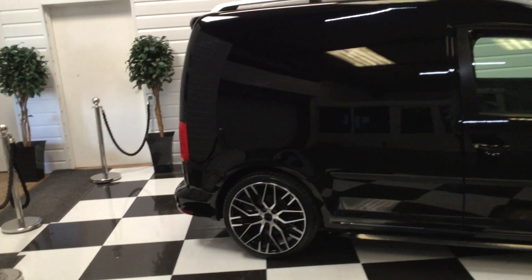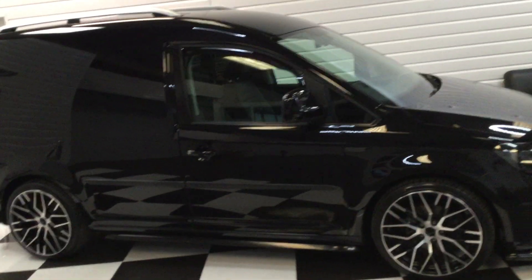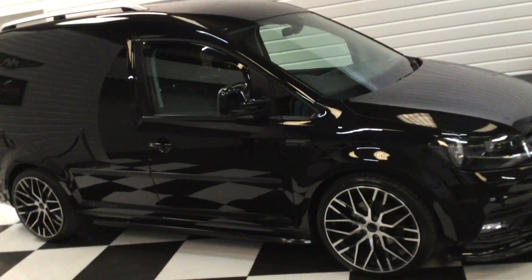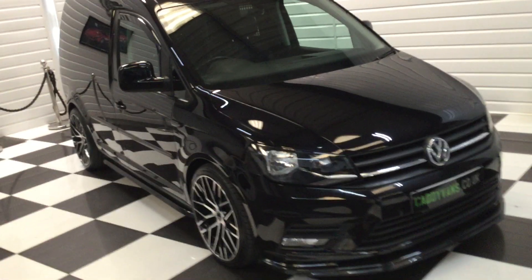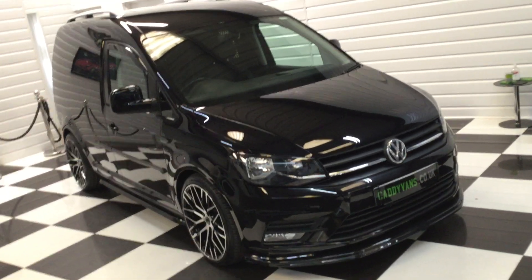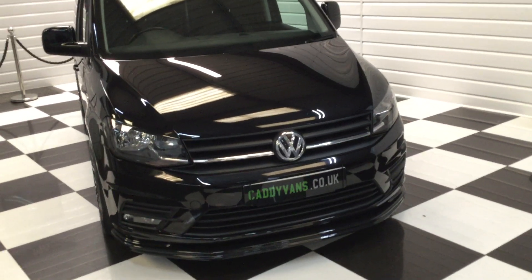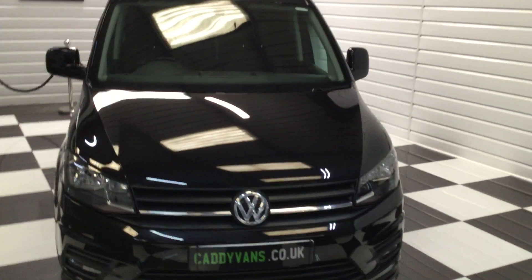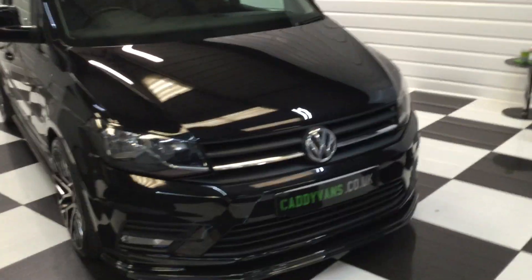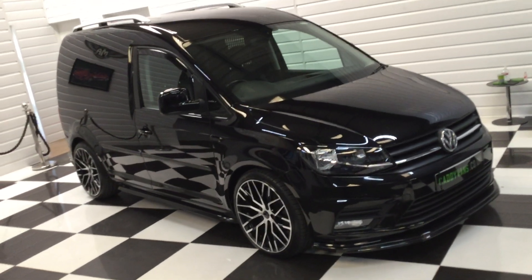Standing back to give you a side view — front splitter there. Really nice little van. Full description on our website. If you're watching this on YouTube, it's caddyvans.co.uk. Any questions — if you'd like to ring my son Harvey on this one, he looks after the Caddy vans. Thank you very much for watching.